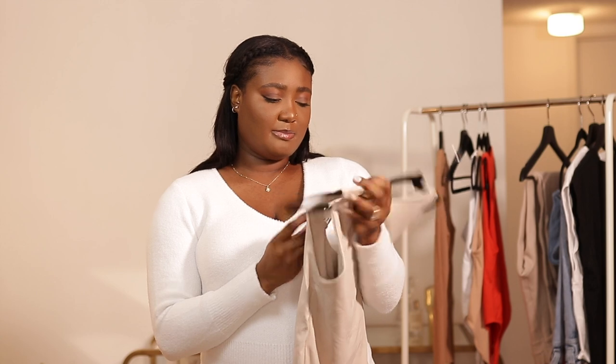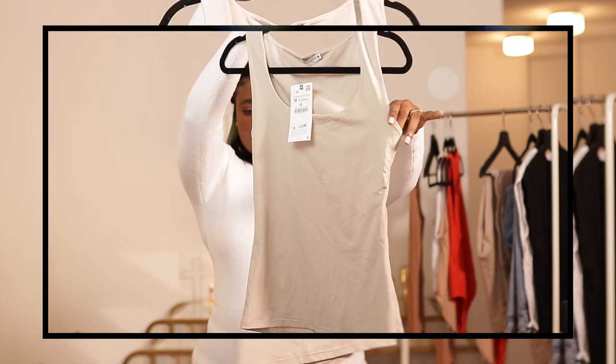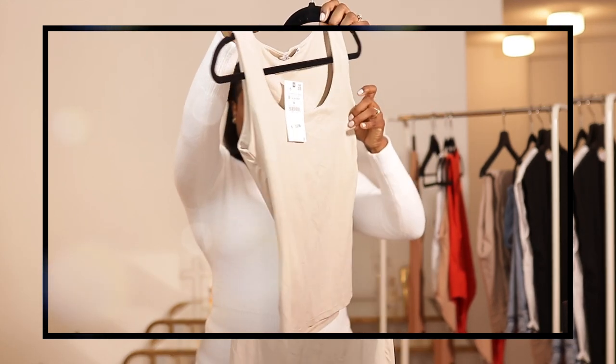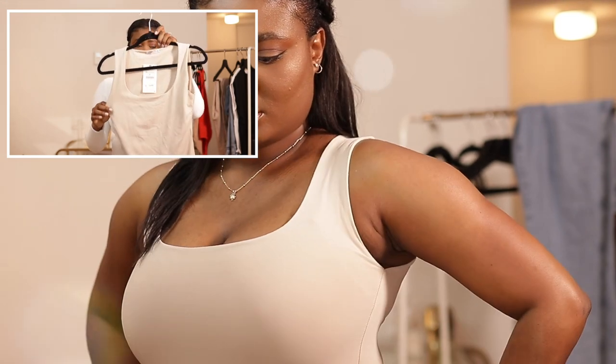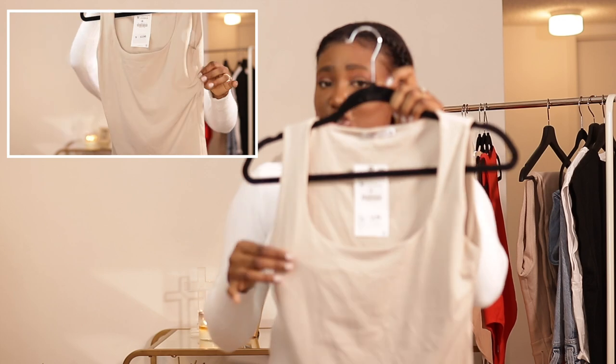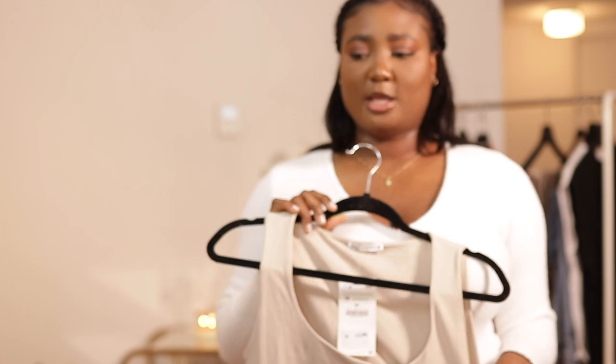The next thing I got is just a basic shirt — it's from their basic section. It was $12.90. I got it in size medium. It's just a beige, nude color. Zara describes its colors differently — they have ecru and whatever — but if you're looking for the exact one you'll know which color it is. This is so perfect. It's kind of the same material as the bodysuit: sturdy but still soft. I got this in size medium.